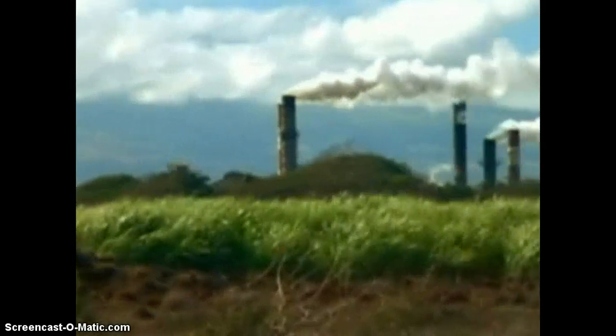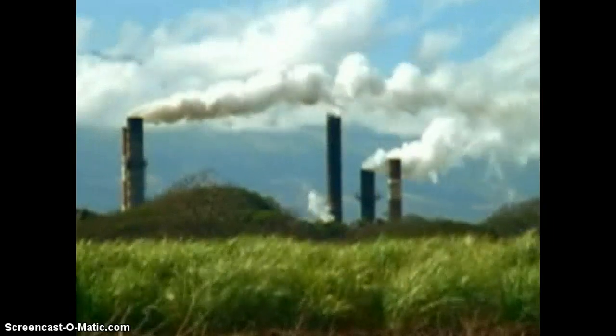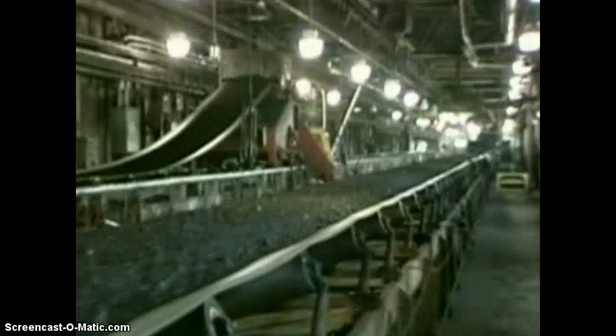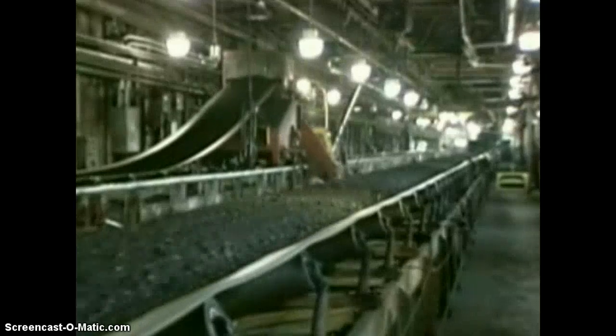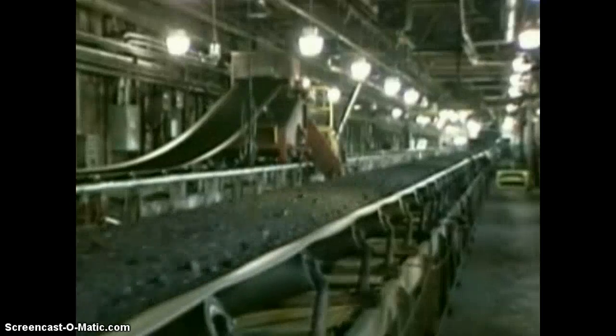Sulfur combines with oxygen to make acid rain. Acid rain can harm trees and other living things, so coal companies try to locate sources of coal that are low in sulfur. They also remove sulfur from the coal they mine. Power plants have installed scrubbers in their smokestacks to remove the sulfur before it can get into the air.